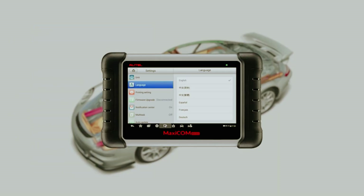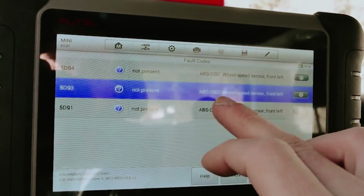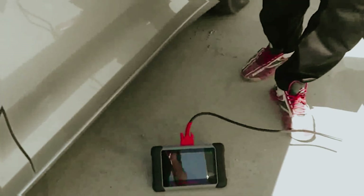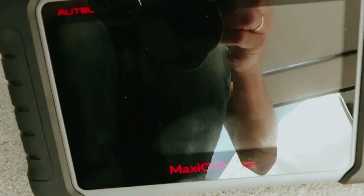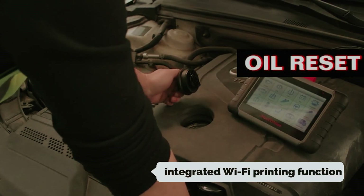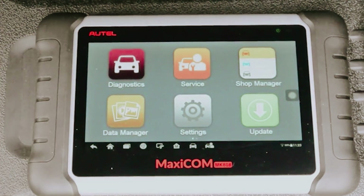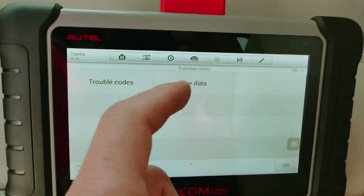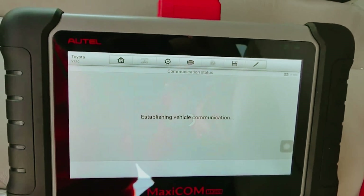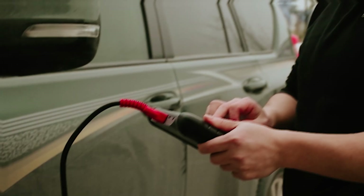This factory-level scanner stands out by providing in-depth diagnostics for all vehicle systems, ensuring that you have a complete understanding of your vehicle's performance. You'll appreciate the capability to conduct live monitoring, which offers real-time insights into your car's health. One of the standout features of this model is its newly integrated Wi-Fi printing function. With this, you can effortlessly generate and print detailed reports illustrating the specific issues your vehicle may be facing.